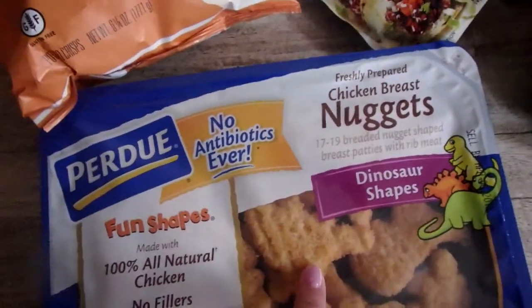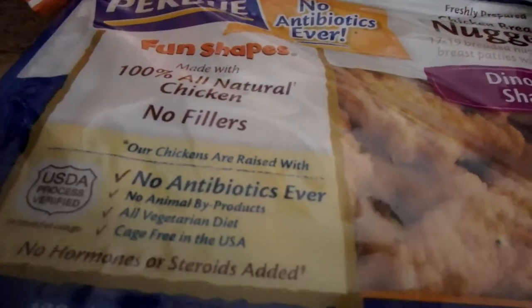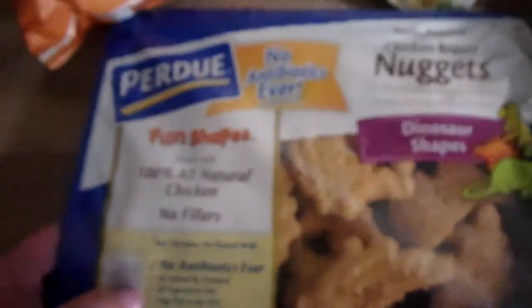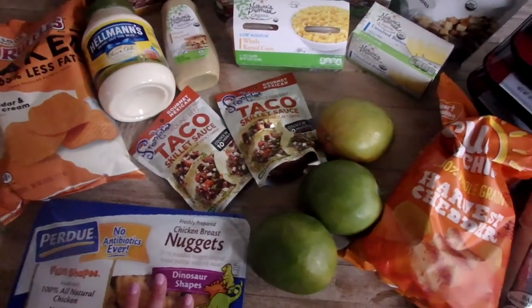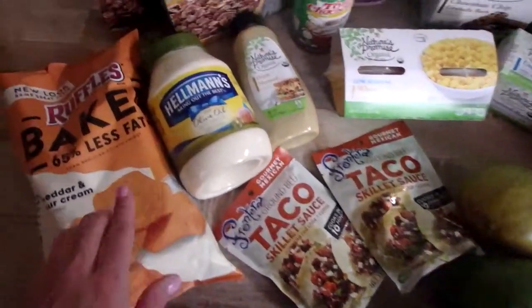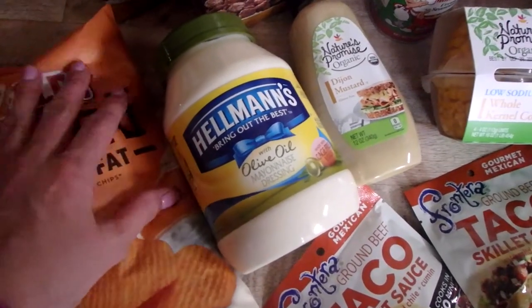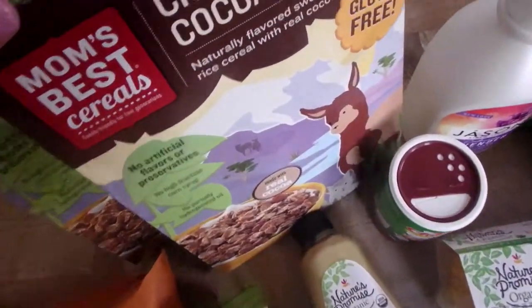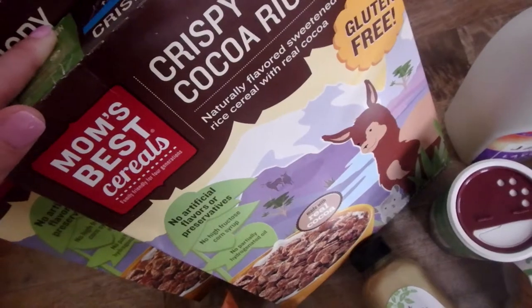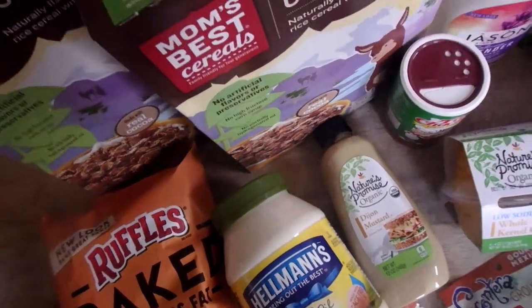Some chicken nuggets — I justify getting them because no hormones, no steroids, no antibiotics. Good for a quick and easy dinner one night. Also cheddar and sour cream baked chips for the kids' lunches — they like these and they were on sale. And this is our junk cereal that we all love: crispy cocoa rice. It was like two for five, so I got two — I'm going to hide one box because it'll be gone before the weekend's over.